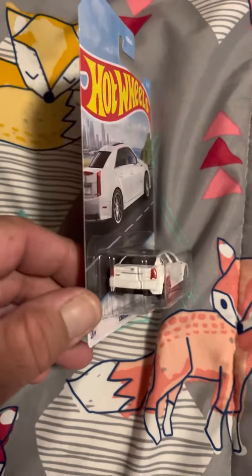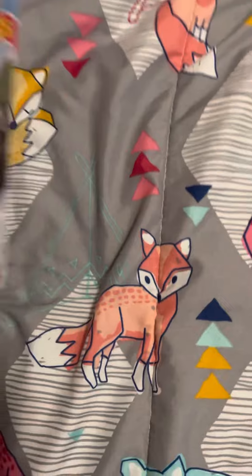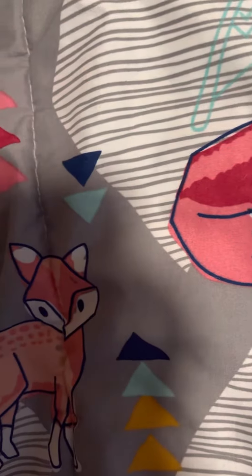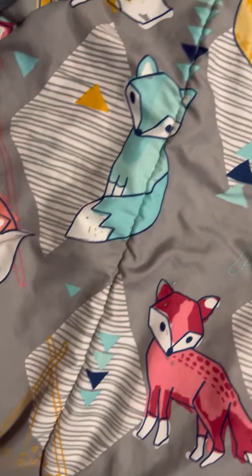Cadillac. Not the best series, but nonetheless it's another Hot Wheels series. Cards were beautiful. And 20 years from now, it'll be Super Bowl.